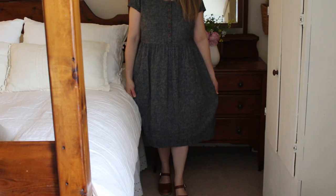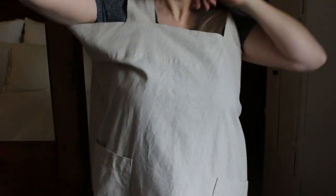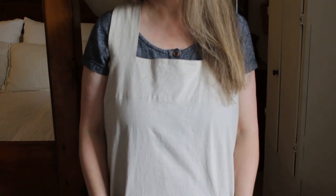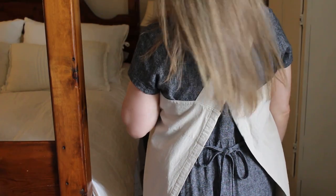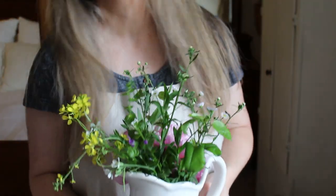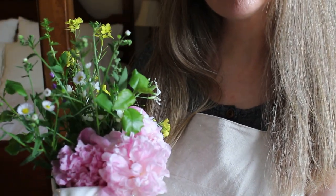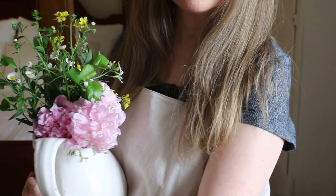Now I have another dress made out of the same pattern — this is a black tweed-looking type of linen. And this is an apron that I also made. You can find the pattern on my blog and there's a tutorial here on YouTube — I'll put a link in the description for this apron tutorial. It's one of my favorites to wear; it offers full coverage to keep your clothes clean, and it's made in a linen-cotton blend.